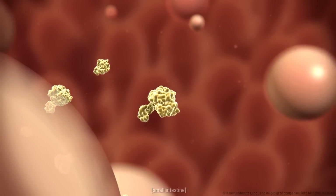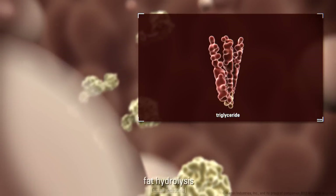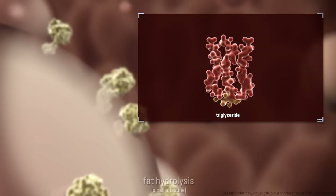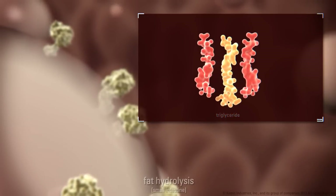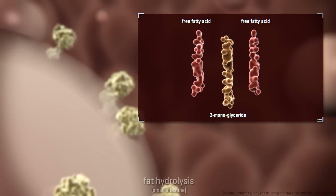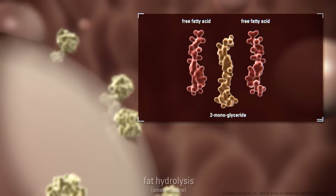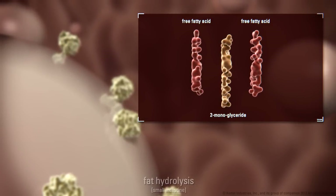The second step is fat hydrolysis. Fat consists of triglycerides, which are broken down by the lipases into free fatty acids and monoglycerides. Free fatty acids and monoglycerides, however, are not able to pass directly through the cell membranes of the intestinal cells.